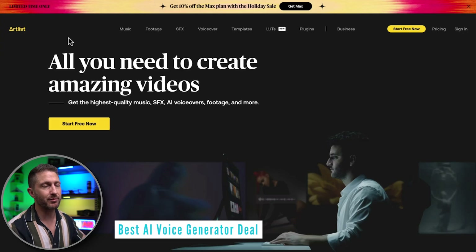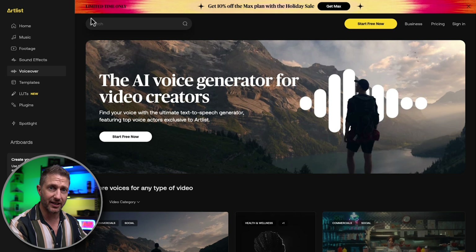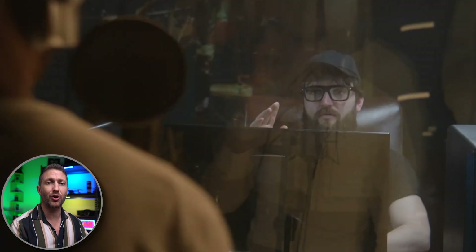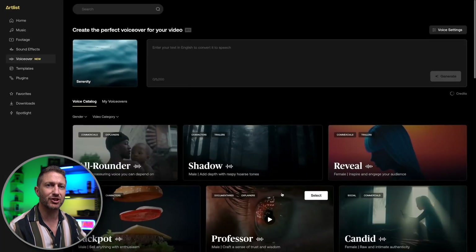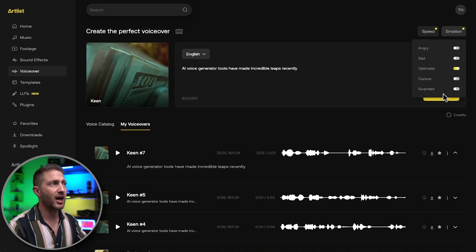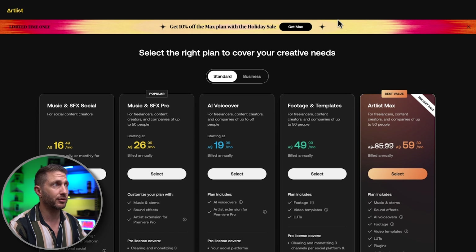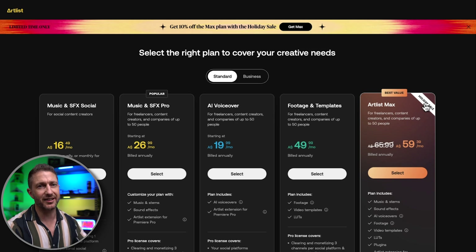Artlist AI is another great platform for content creation, and it has the best AI voiceover generator I've seen among any of the competitors. The main reason is they've trained their AI voices on actual professional voice actors. I've done a more in-depth video on Artlist AI's voice generator — check that out for more. This is such a premium platform for content creators that Artlist don't offer deals very often at all. That's why this 10% off the max plan is an absolute steal for what you get. Check out the link below to help the channel.